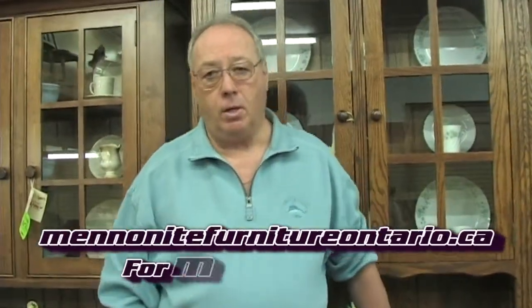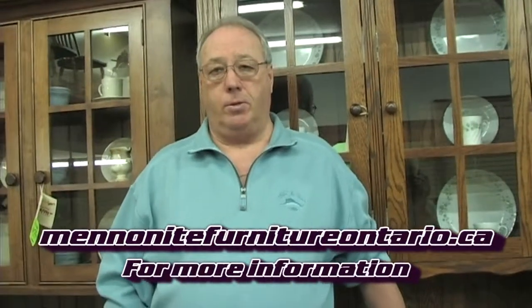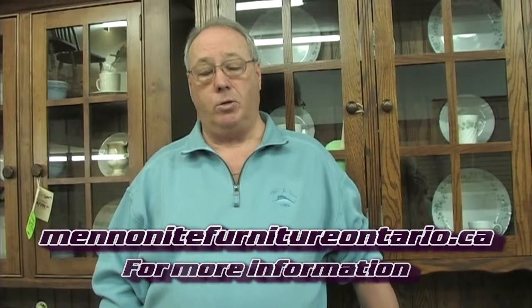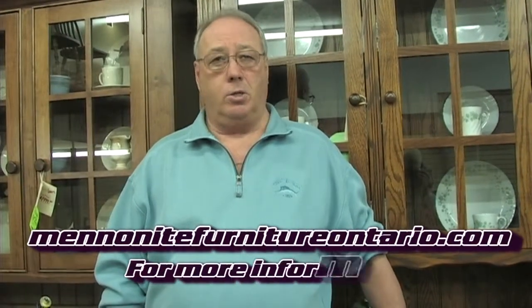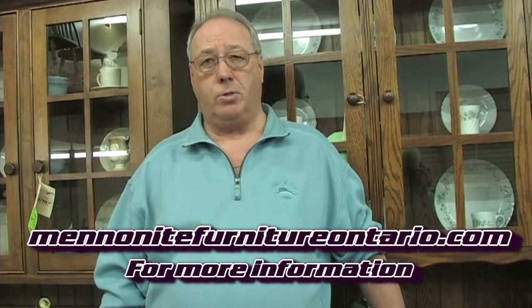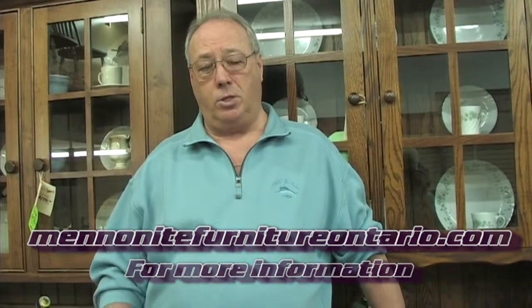So where are you located? We have two locations. We have one in Bradford, downtown at the four corners in Bradford. And our second location, which is our newest one, is in Schaumburg — it's our Schaumburg gallery. It's over 8,000 square feet, in a gallery setting so we can display more furniture for you there. This store is at Highway 9 and 27, just south of 9 on Highway 27.